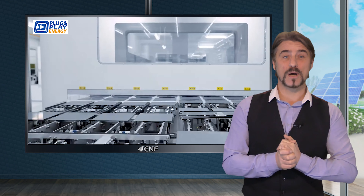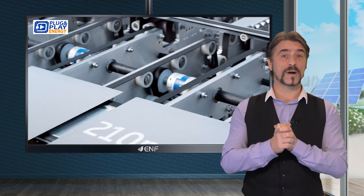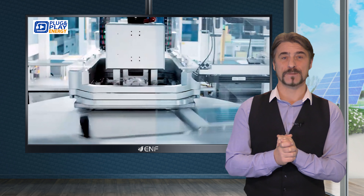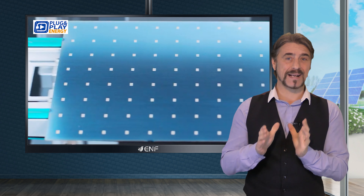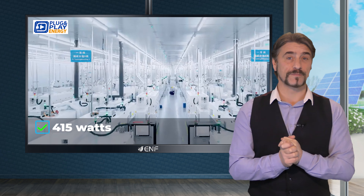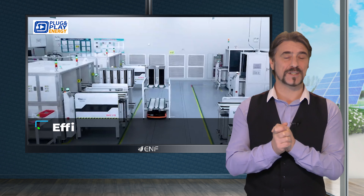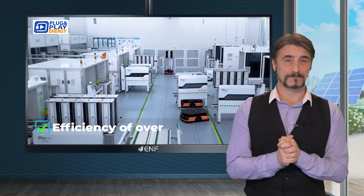Utilizing PERC cell technology that incorporates an additional passivation layer, this product excels in sunlight conversion. Achieving a maximum power output of 415 watts, it offers high energy yields reaching an efficiency of over 20 percent.